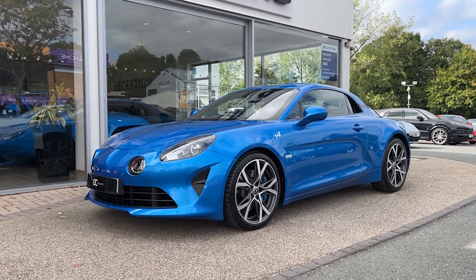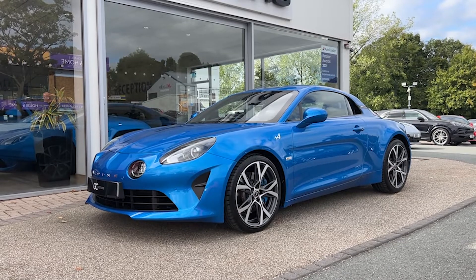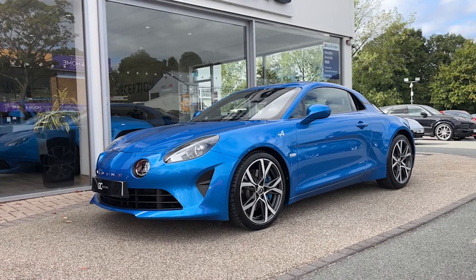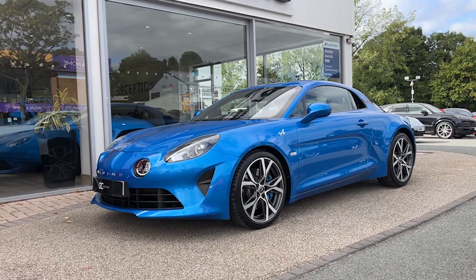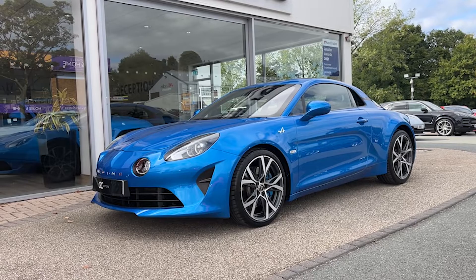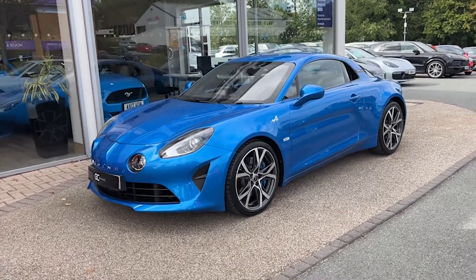Hello and welcome to GC Motors here in Harrogate, North Yorkshire. Today we're taking a look at this 2021 Alpine A110 Legend. In today's video we're going to go around the outside of the car, go through the inside, showcase the fantastic condition it's in, as well as demonstrate a few of the features and options it has to offer.